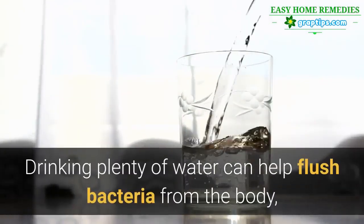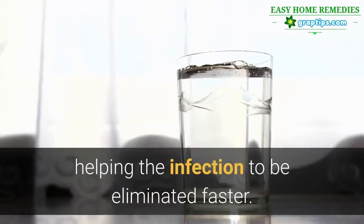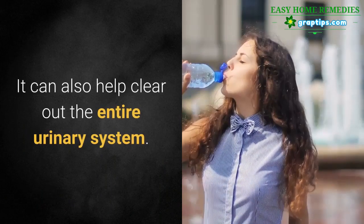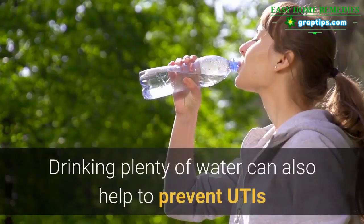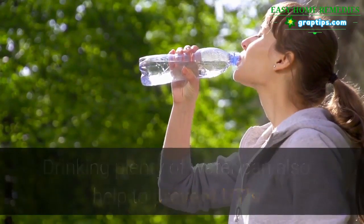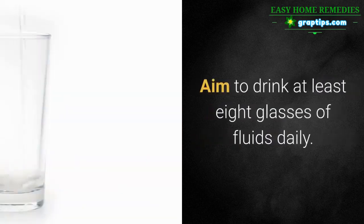Drinking plenty of water can help flush bacteria from the body, helping the infection to be eliminated faster. It can also help clear out the entire urinary system. Drinking plenty of water can also help to prevent UTIs that can lead to kidney infections, so it's a good practice to keep. Aim to drink at least 8 glasses of fluids daily.